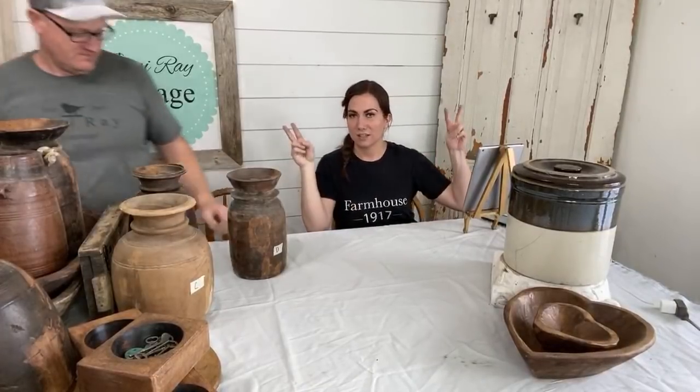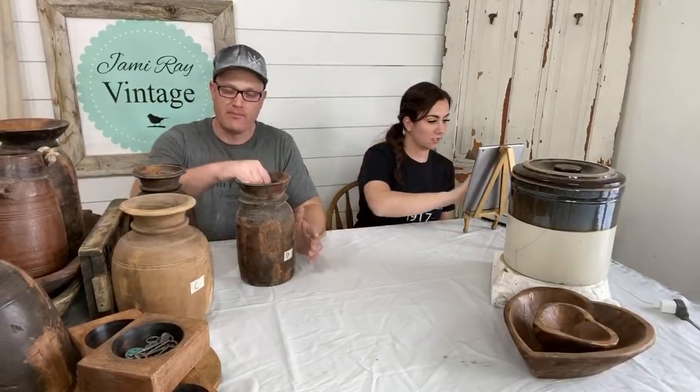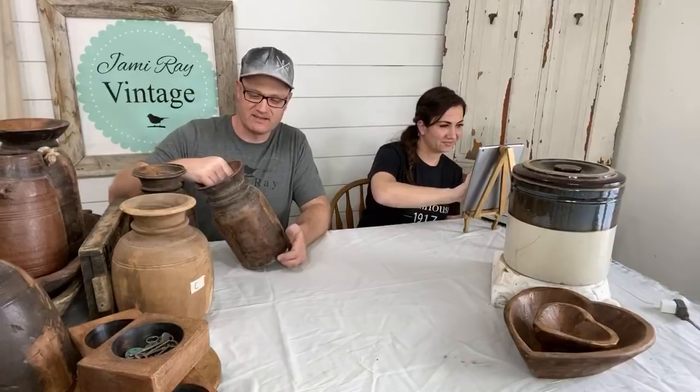We decided to start doing these lives because I know a lot of you guys are dying to go antiquing and junking and all the stores are closed with the current situation. So we want to show you guys in person the items and what they are. We've been rushing to get this stuff listed.